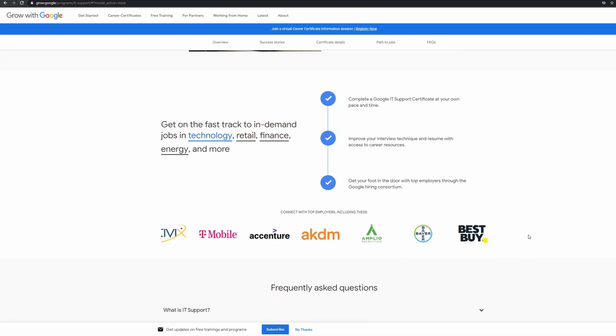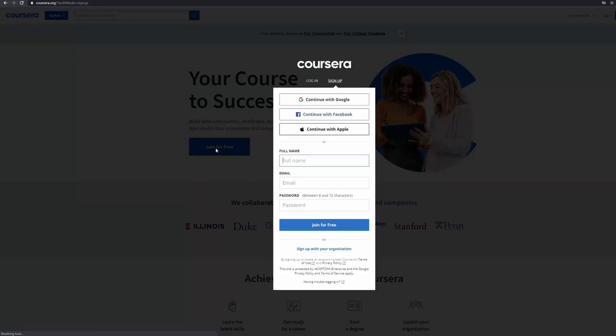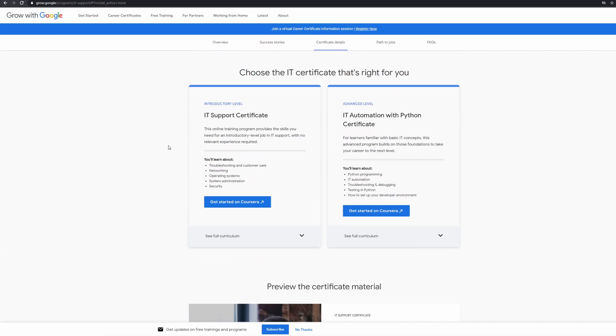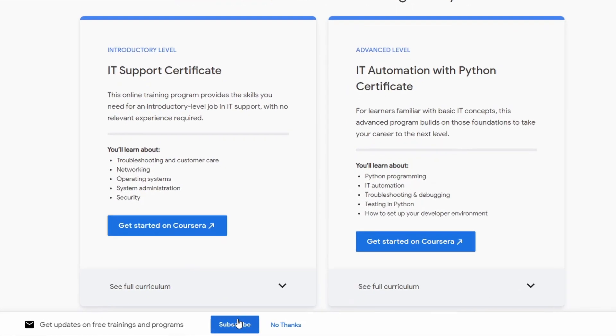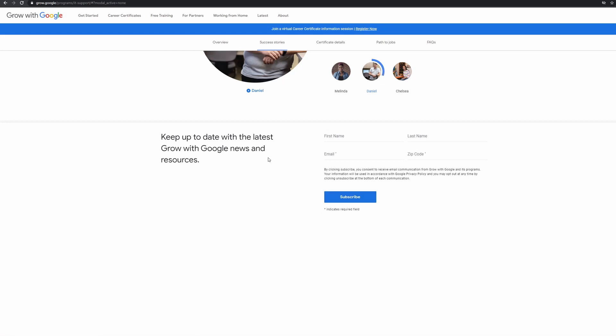So what do you do now? Well, the first thing you can do is go to Coursera and sign up for free using a link in the description below. Coursera actually has 1,000 free university courses that you can do just for signing up, so it's definitely worth checking out. There are links in the description below to both the IT certificates currently on offer. If you're interested in the other courses that are coming soon, you can click on the Grow with Google link in the description and go to the bottom of the page where you can click subscribe to be notified when these become available.